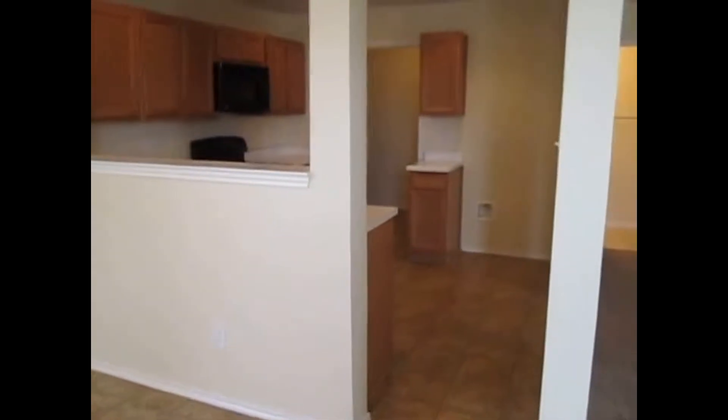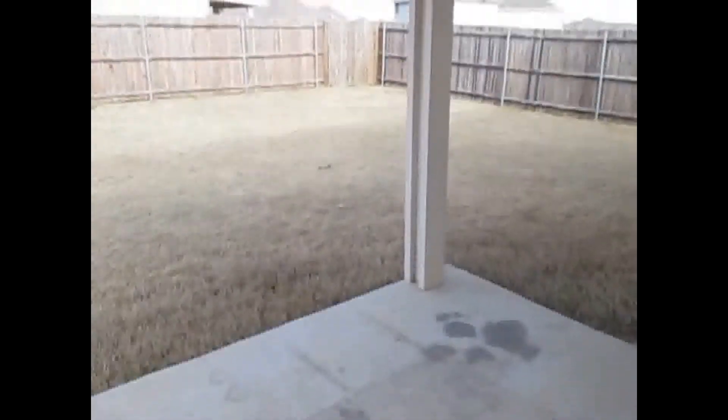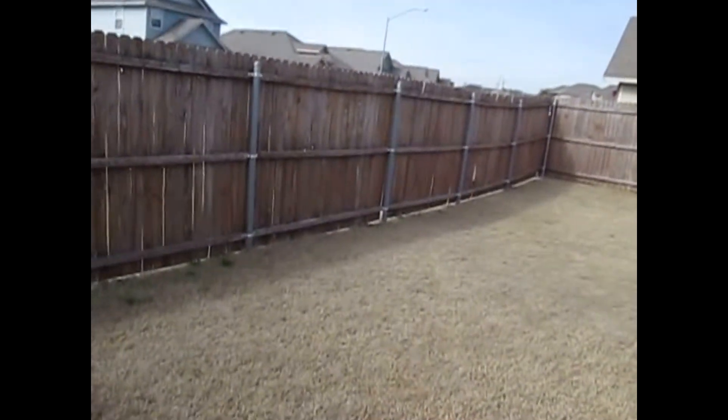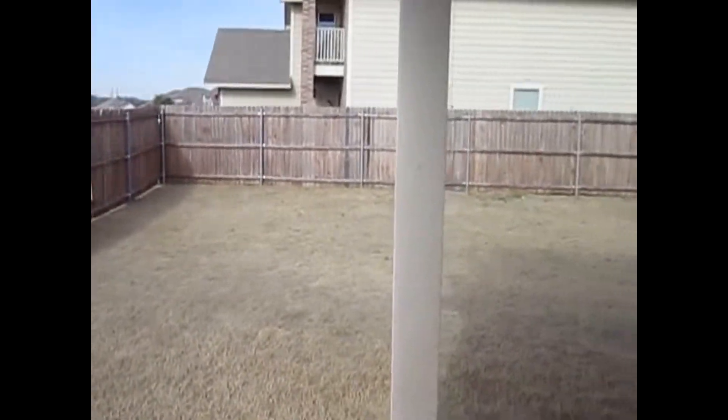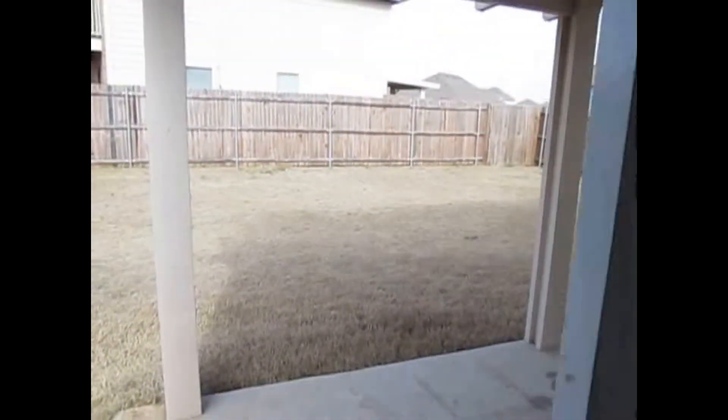We'll start back here at the breakfast nook. The breakfast nook has linoleum floors, a sliding glass window to the backyard and back patio, a chandelier, and an open area to the kitchen. The backyard does have a 10 by 10 covered patio and is fully fenced all the way around. It is bigger than most — it is a corner lot.